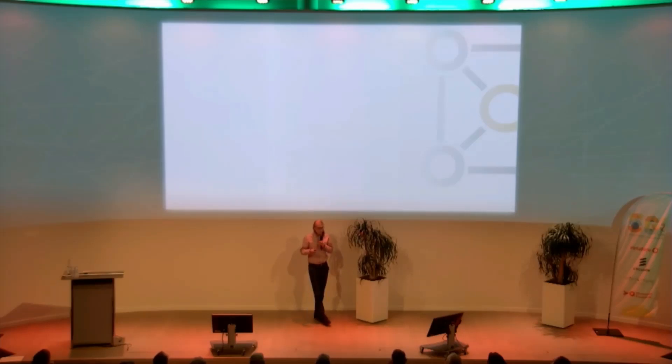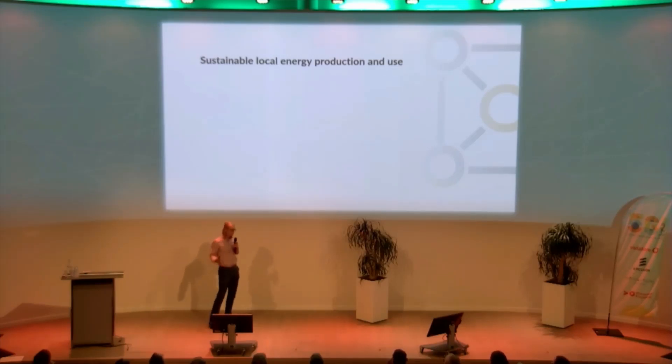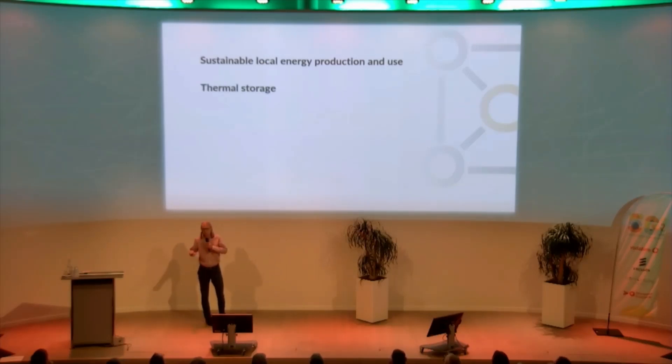We designed our installation concept based around four principles. The first is sustainable local energy production and use. The simple answer is: if we can't change when the sun shines, we'll change when we use the electricity it provides, instead of selling it all back to the grid. And to make that possible, we'll also need thermal storage — that's just a consequence of the Dutch weather, really.